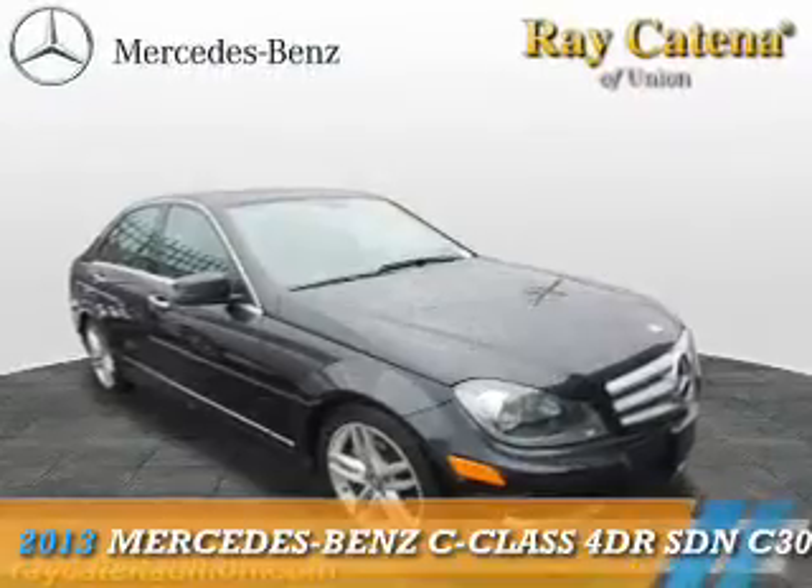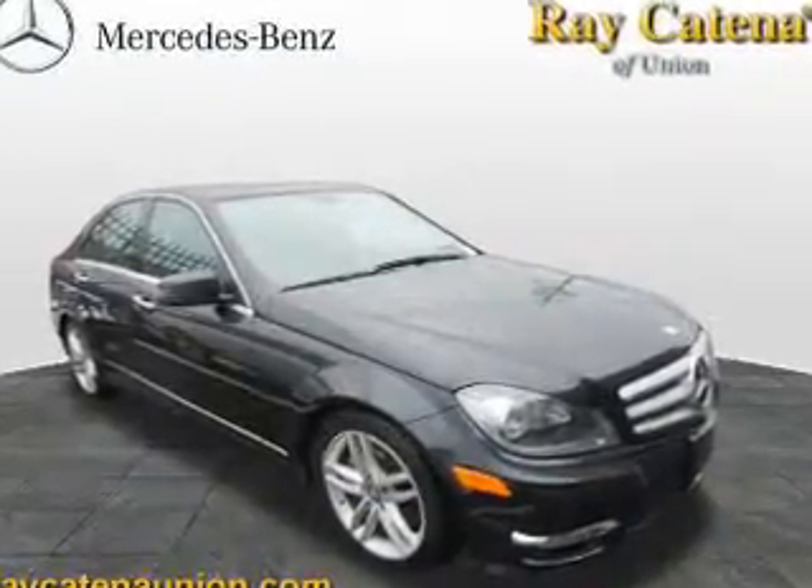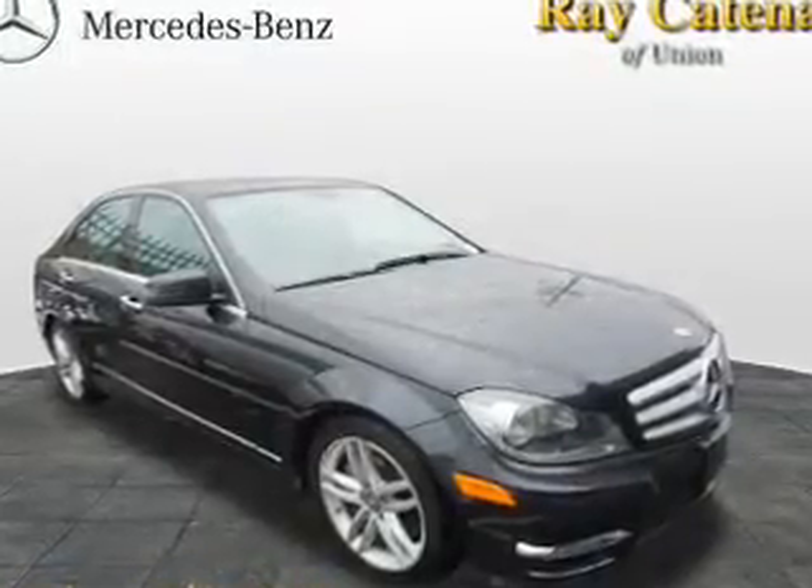Presenting the 2013 Mercedes-Benz C-Class. It's powered by all-wheel drive, a 3.5-liter, six-cylinder engine.